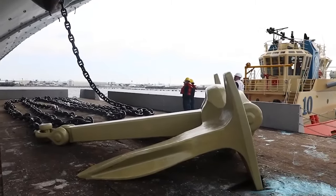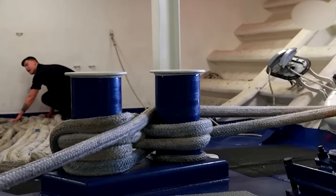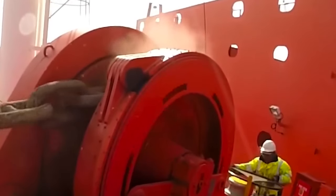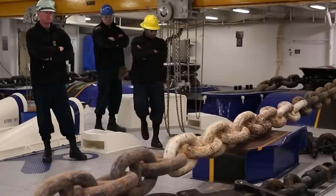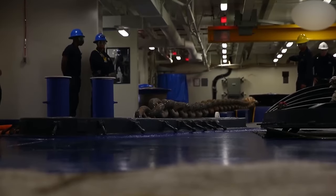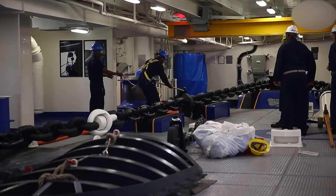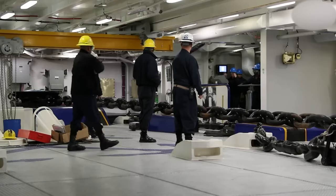First, the anchor gets hitched to a chain that could rival the Statue of Liberty's height. This massive chain is like its lifeline. Then a giant rope called a hawser line steps in. Using a powerful winch known as a windlass and a specialized wheel called the Wildcat, the crew slowly pulls the anchor chain on board inch by inch. Once the entire chain is safely on board, the whole anchoring system — from the windlass and Wildcat to the chain itself — undergoes rigorous testing to ensure everything is working smoothly. Only when everything passes with flying colors is the anchor officially ready for duty.